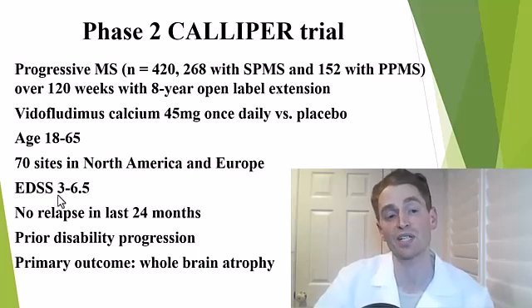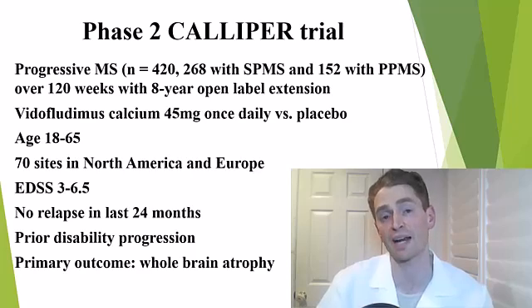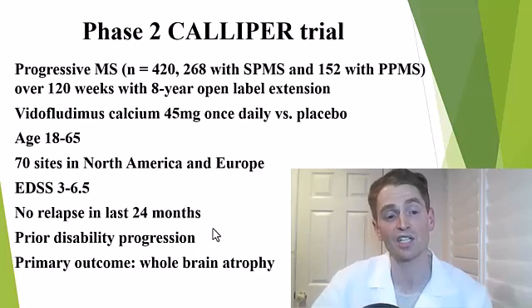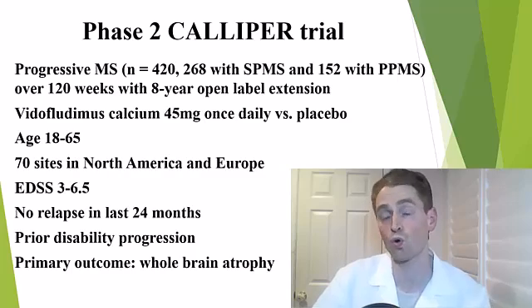On the EDSS disability scale, participants could have a score up to 6.5 — meaning a walker or bilateral support was needed to walk. This is important because people with older age and more advanced disability have fewer treatment options. To ensure a less inflammatory cohort and truly test the drug in real progressive MS, participants had to have no relapse in the last 24 months and had prior disability progression. The primary outcome was whole brain atrophy.